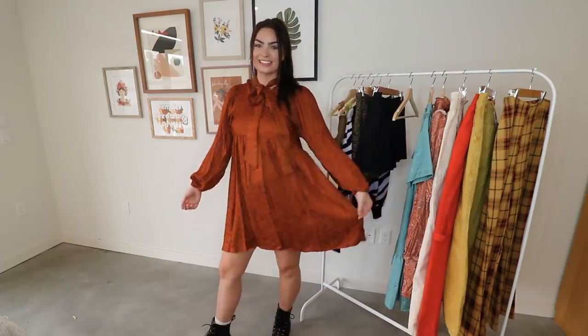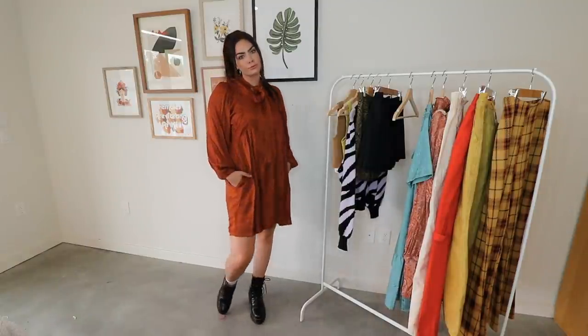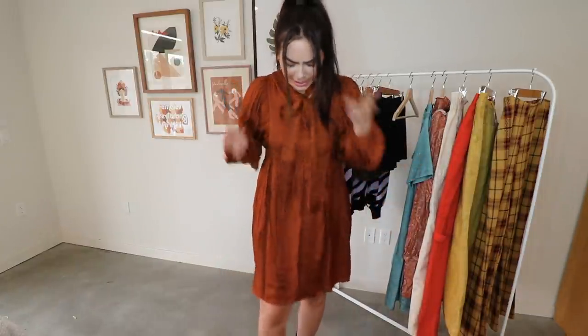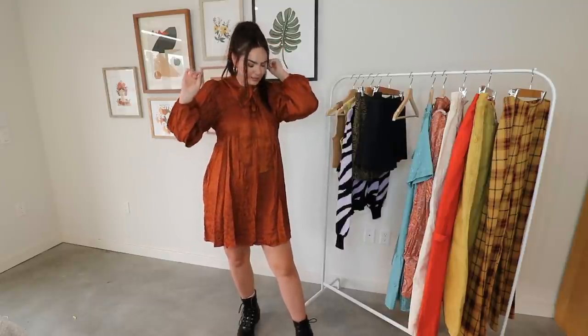I actually really like this dress as well. I'm loving this baby doll trend and I'm probably going to keep this one because I love how it fits. It's so flowy and girly, and I really like this little tie in the front. I paired it with my Docs, which gives it a nice little edge. I love like the whole girly-but-edgy-with-the-shoes vibe. What do you guys think?